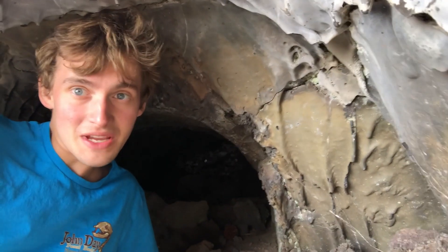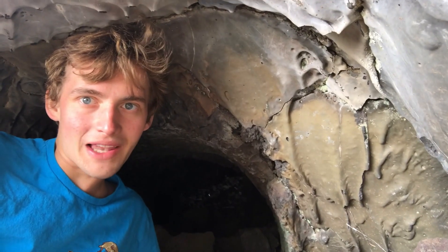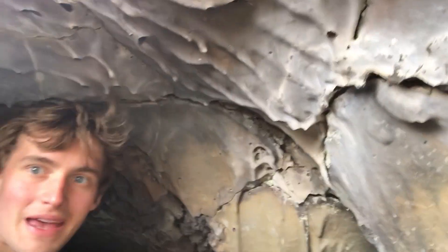I'm in another lava mold here of a tree that was laying down when it got engulfed by lava, and here you can see some excellent secondary melting features — all these drips and lava sickles, and a lot of spider webs.